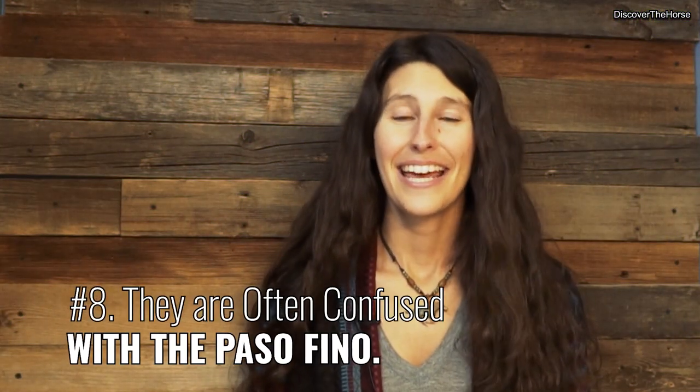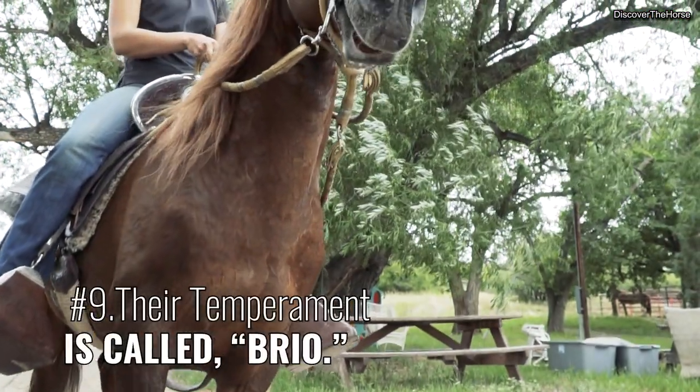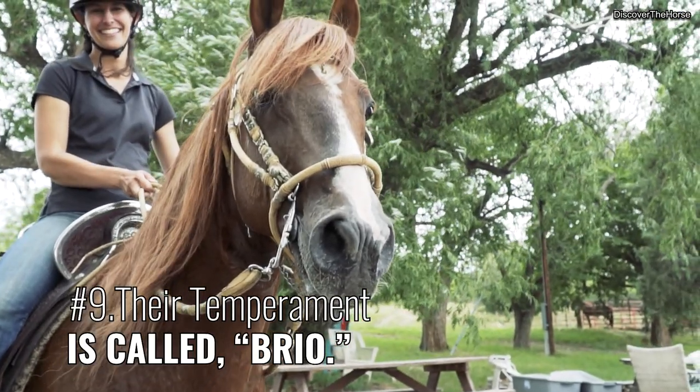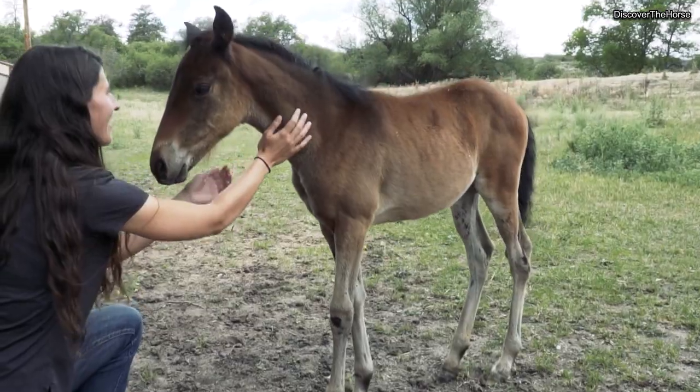Number eight, they are often confused with the Paso Fino, but they are in fact completely different breeds and from different origins. Number nine, their temperament is called Brio. Brio is described as a willingness to please and great energy.